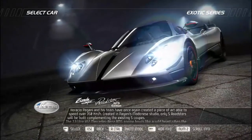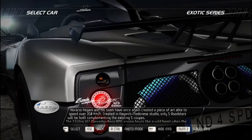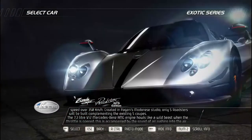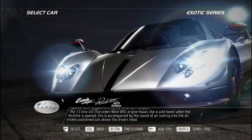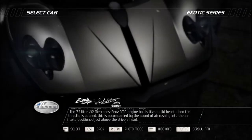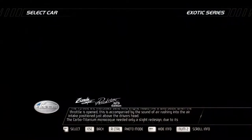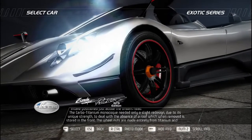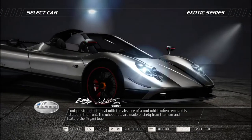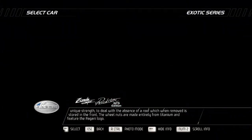Horatio Pagani and his team have once again created a piece of art capable of speeds over 350 kilometers per hour. Created in Pagani's Modena studio, only five roadsters will be built, complementing the existing five coupes. The 7.3-liter V12 Mercedes-Benz AMG engine howls like a wild beast when the throttle is opened, accompanied by the sound of air rushing into the intake just above the driver's head. The carbo-titanium monocoque needed only a slight redesign to handle the absence of a roof, which is stored in the front. The wheel nuts are made entirely from titanium and feature the Pagani logo.